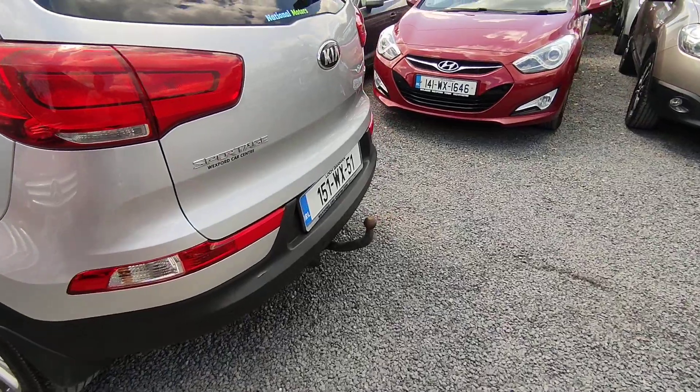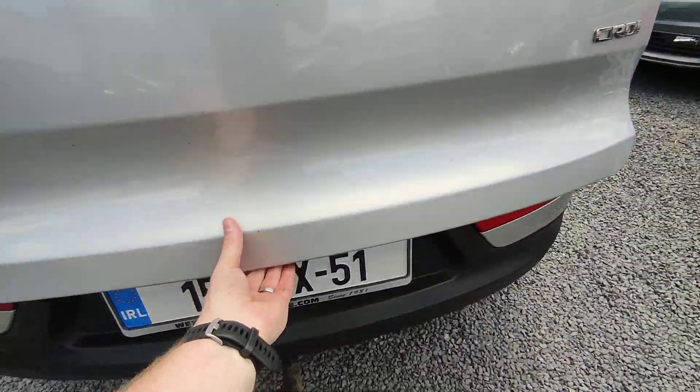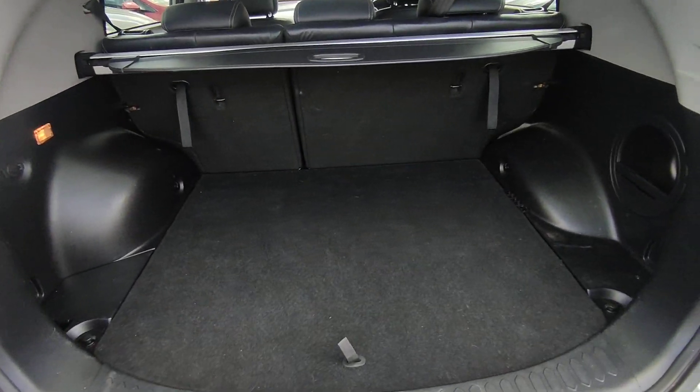Coming round to the rear. Here you have your tow hitch and connection for your lights. A very spacious and clean boot.